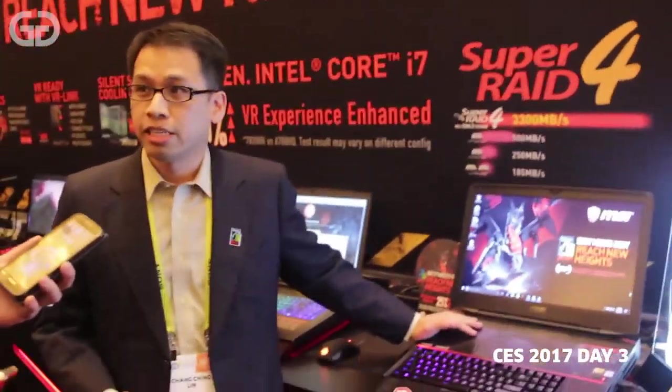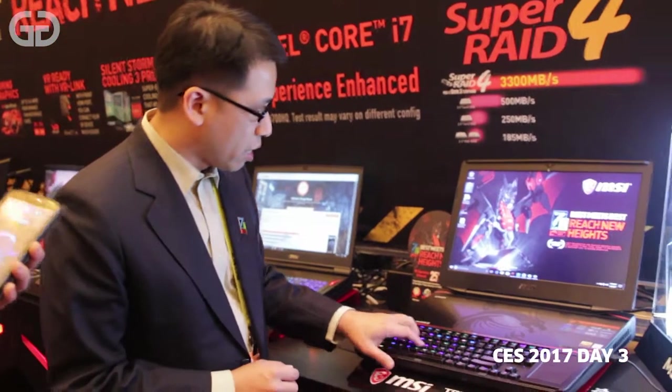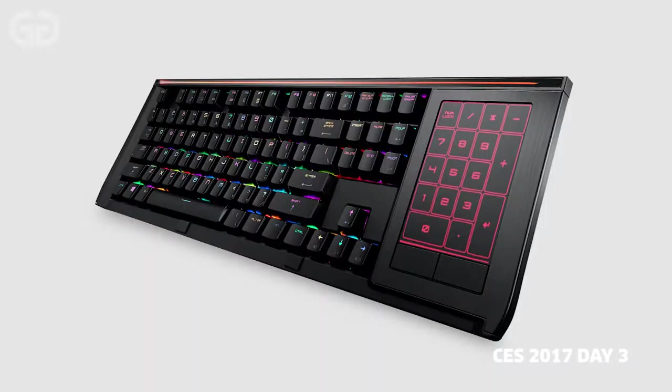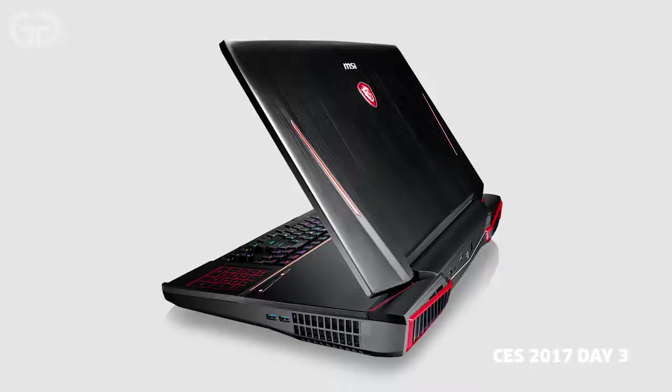This one is a GT83, it's a flagship model from MSI. The most important thing you'll see is a full-size mechanical keyboard, and we're using a Cherry Silver Switch for this generation. Cherry is the leading mechanical keyboard switch on the market — it's from Germany, they produce the best switch.